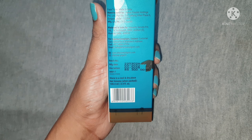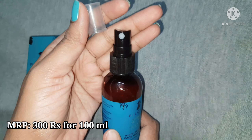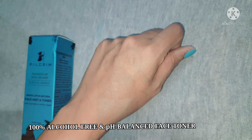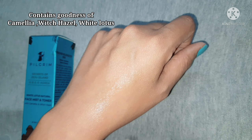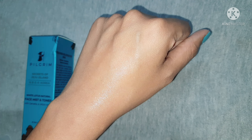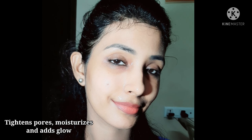The second product I'm having is a face mist and toner. This is retailed for 300 rupees for 400ml of product. This is an alcohol-free hydrating mist which contains camellia, witch hazel, and white lotus, which soothes, purifies, and refreshes tired skin. I'm going to spray some amount of this mist on my cleansed face and wait until it dries.